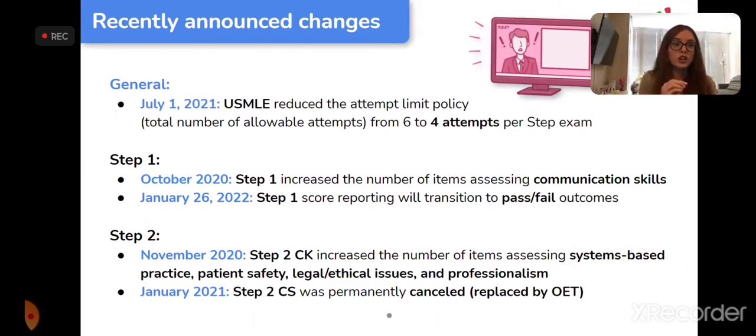The changes for Step 2 are the most important. In October 2020, Step 1 decided to increase the number of items assessing communication skills as a doctor. This includes things like empathy, patient privacy, consent, and reporting.